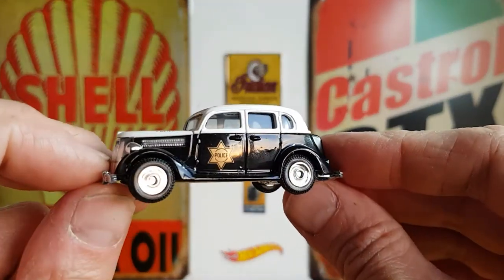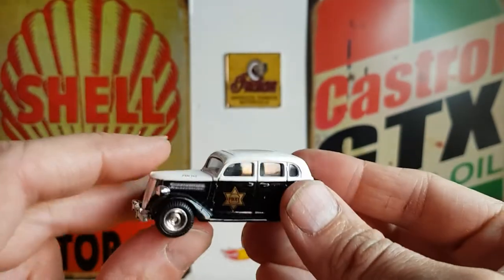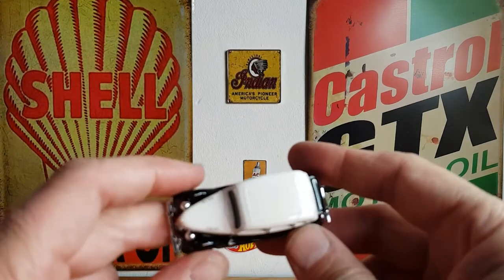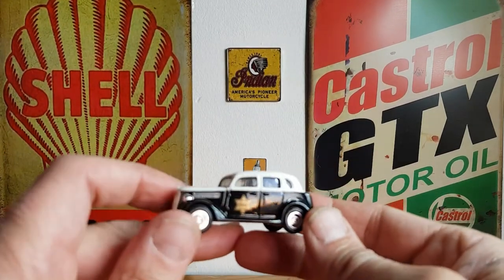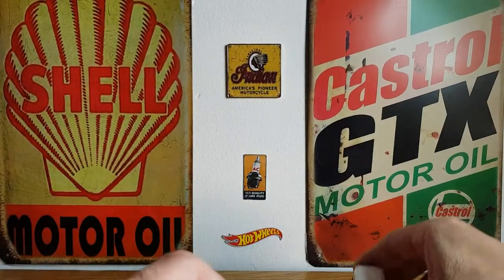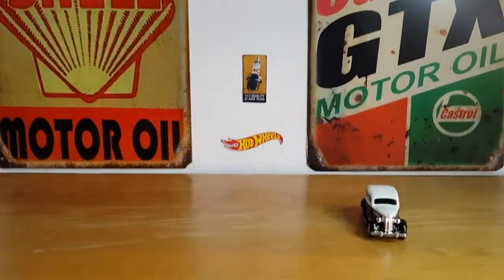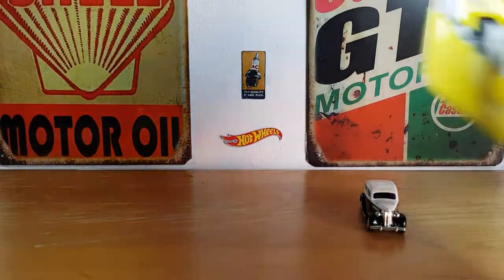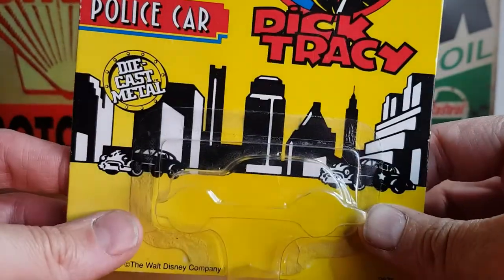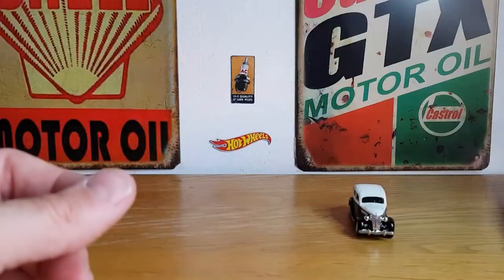These are by Ertl. A brief recap: these cars — the movie came out in 1990, so these were probably made in about 1991. They sat in their blister for probably the best part of nearly 30 years. As you can see, the box was in pretty good nick.